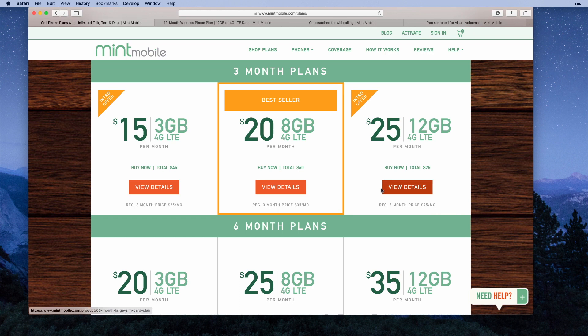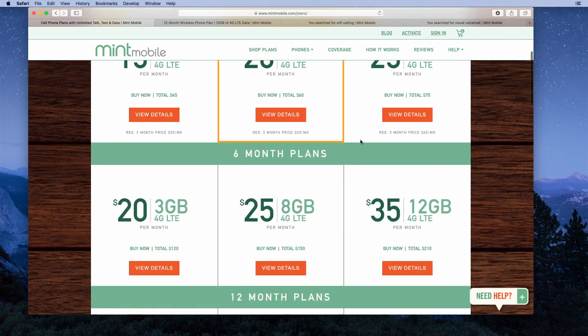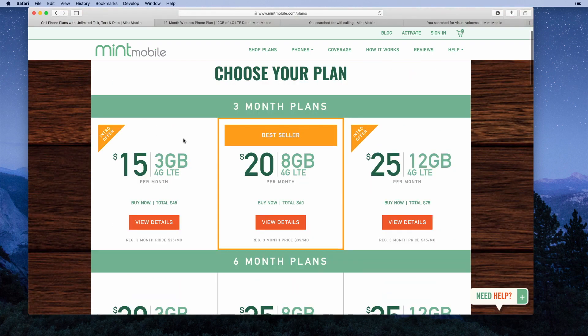That's the normal price, but for the first three months, you'd be paying $15 per month ($45 total) for the 3GB plan, $20 per month ($60 total) for the 8GB plan, or $25 per month ($75 total) for the 12GB plan. So they're offering an introductory offer where you pay the same monthly price as the 12-month plans, but only for the first three months.